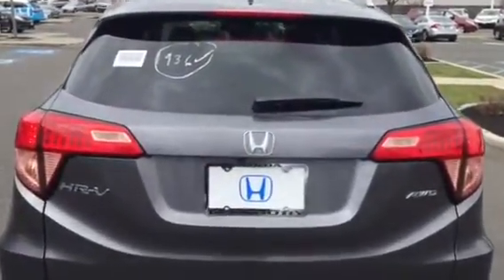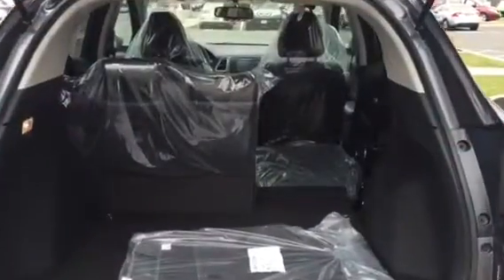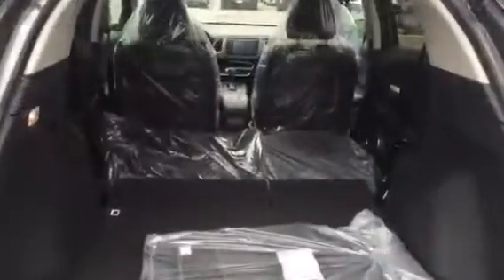This is the back side of the car, so you can see the tail lights here, and then the back of the car with the seats folded down.